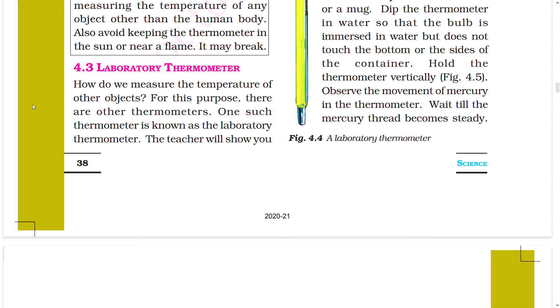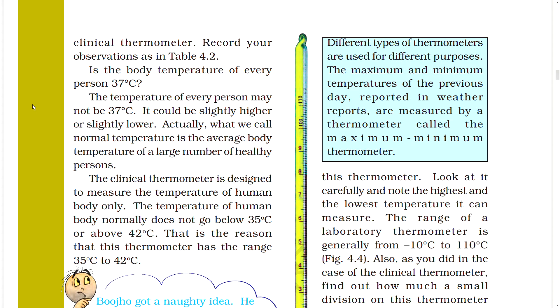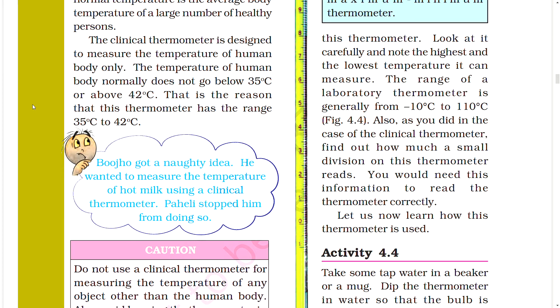Section 4.3: Laboratory Thermometer. How do we measure the temperature of other objects? For this purpose, there are other thermometers. One such thermometer is known as the laboratory thermometer. The maximum and minimum temperatures of the previous day reported in weather reports are measured by a maximum-minimum thermometer. The range of a laboratory thermometer is generally from minus 10 degrees C to 110 degrees C. Find out how much one small division on this thermometer reads, as you will need this to read the thermometer correctly.